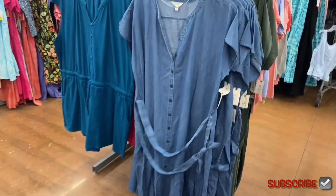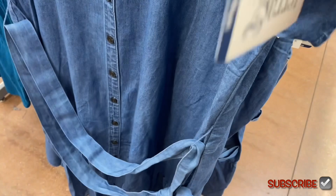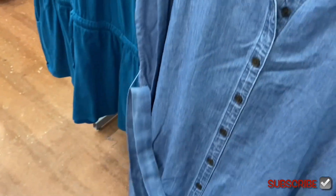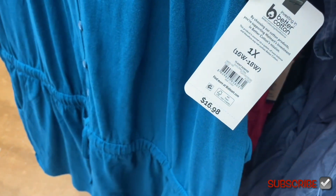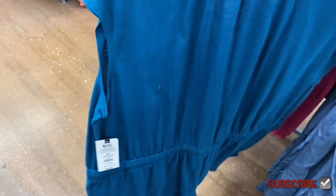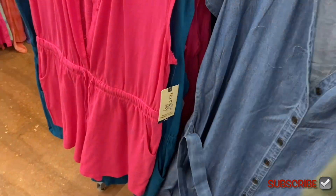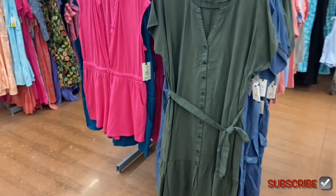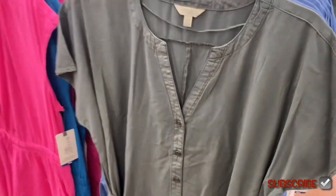New dress on the right — dolman sleeve midi dress, $27.98, by Terra and Sky. It tears at the bottom and has a belt. Next to it is a Terra and Sky Plus Size knit romper for $16.98 — buttons down, has a drawstring and pockets, gathers a bit in the back. It comes in pink, green, or black.